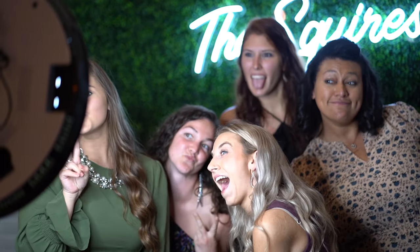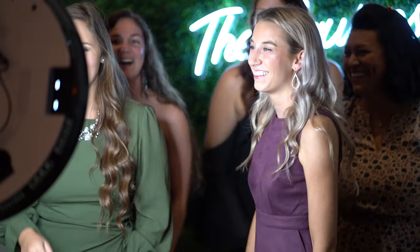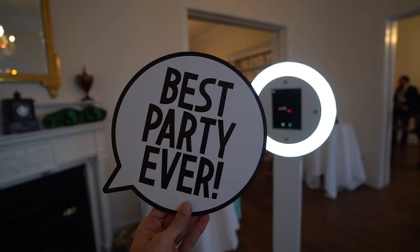Photo booth. Our photo booth can break the ice and provide many laughs throughout your wedding reception. We offer a first-class, high-quality photo booth experience to help make your wedding unforgettable. Our attendants are knowledgeable, upbeat, friendly, and have fun assisting the guests with the entire experience.